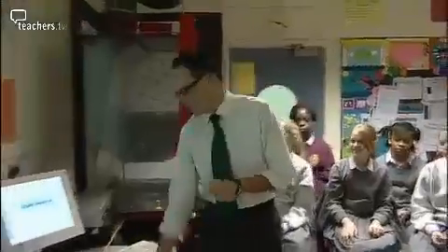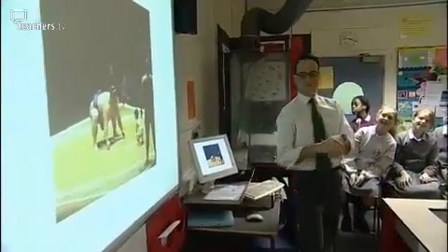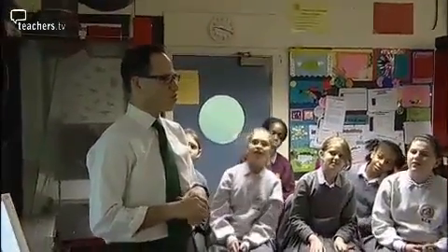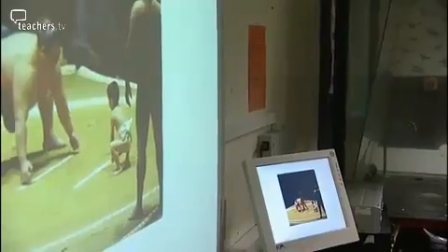Tom begins by showing an image on the board. He asks students what words come into their heads. Students respond: 'Fat and skinny,' 'big and small,' 'unfair.' With each lesson in the sequence, Tom puts up an image at the beginning that he knows will grab students' attention as soon as they come through the door — and it's normally an image he can return to later, after the challenge and the discussions.